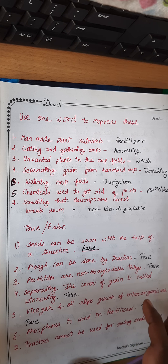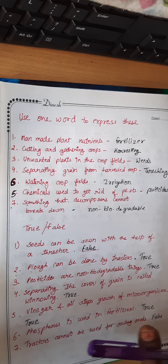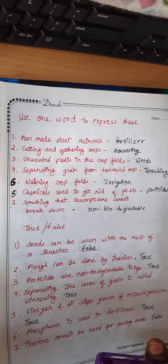So in this way, the Chapter 12 exercise is complete. Write down this chapter in your copy and see you in the next video.